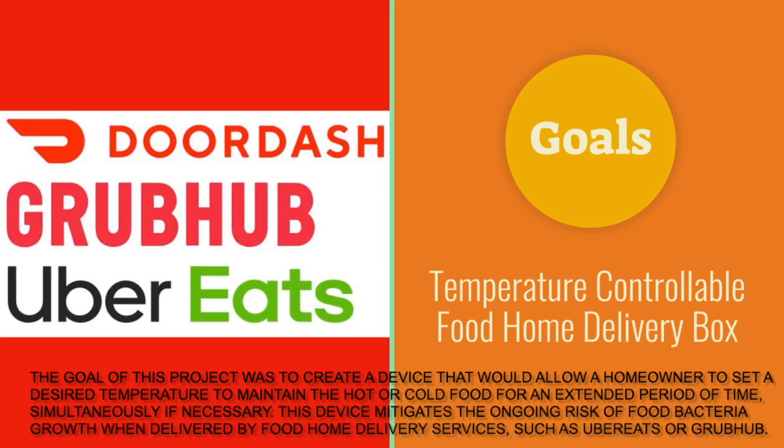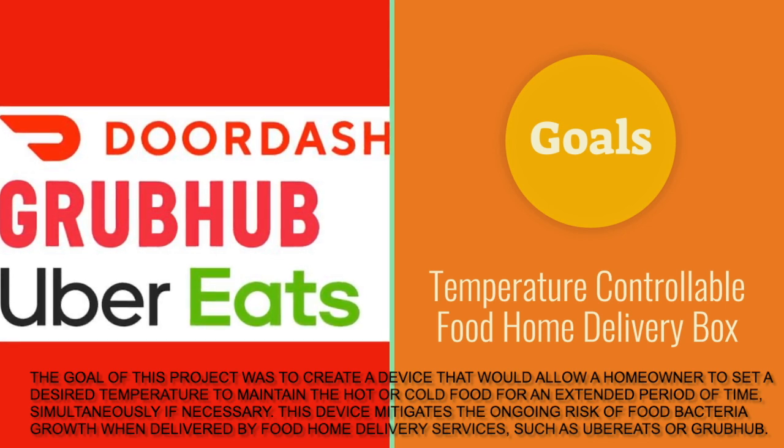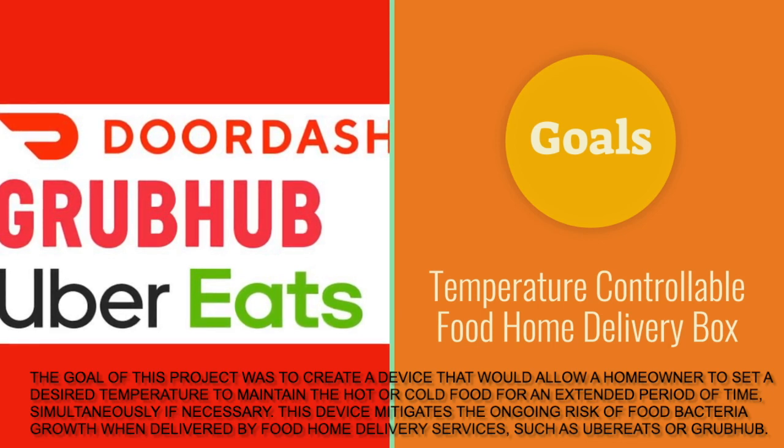The goal of this project was to create a device that would allow homeowners to set a desired temperature to maintain hot or cold food for an extended period of time, simultaneously if necessary. This device mitigates the ongoing risk of food bacteria growth when delivered by food home delivery services such as Uber Eats or GrubHub.